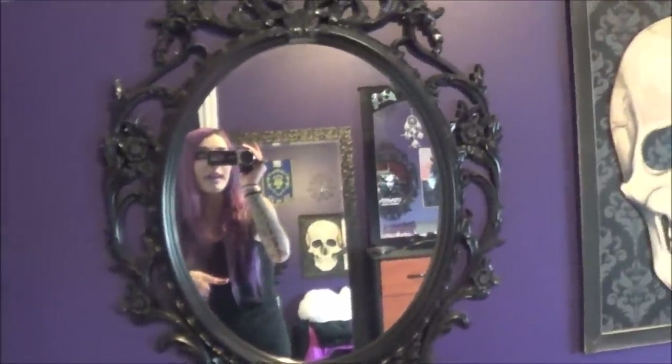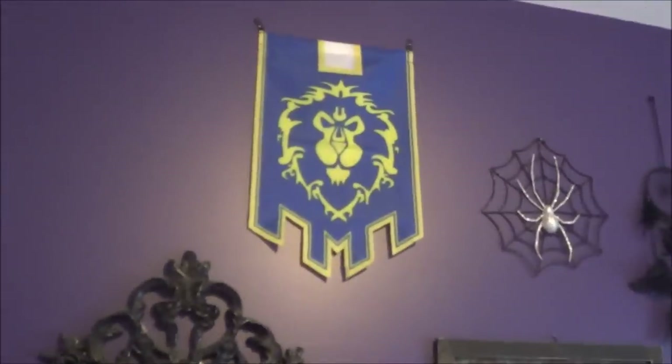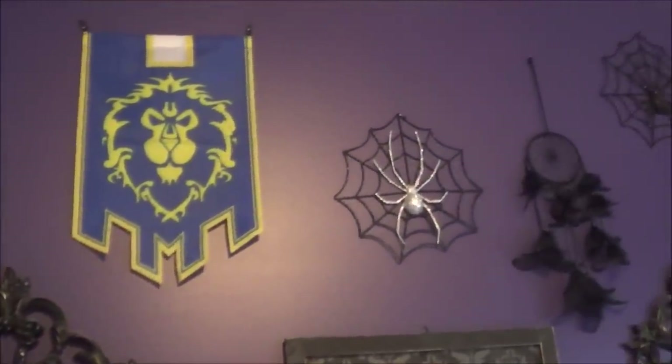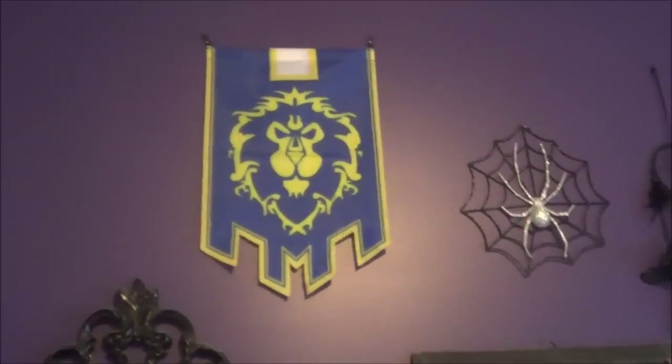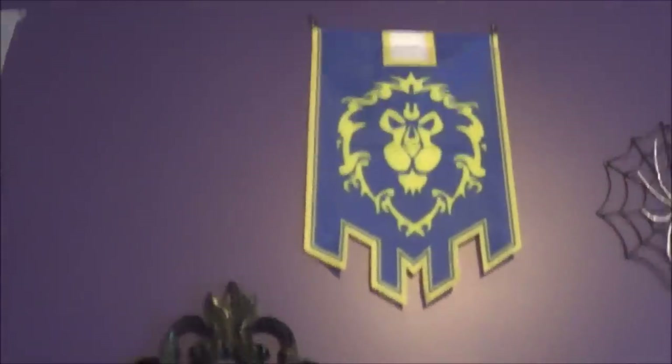Moving over to this area which is like my favorite place ever — I take a lot of selfies here. This is a mirror from Ikea, a very basic gothic mirror kind of thing. A lot of people see this in selfies and they're like 'are you not Horde?' — yes I am, but I also do play Alliance occasionally and I just love World of Warcraft as a whole. I have the Horde one over here because it's closer to my Sylvanas.